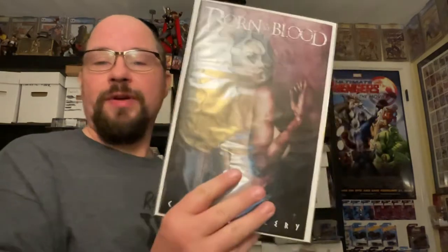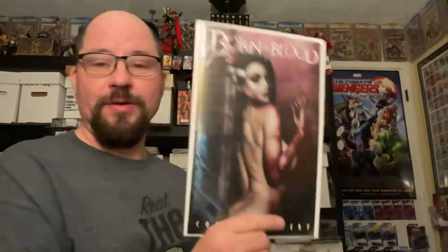This is the cover gallery, which was a Kickstarter bonus that we got. It has all the covers inside there, which is nice.